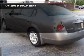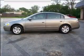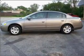Air conditioning, power windows, power steering, cruise control, power mirrors, an alarm system, an AM-FM stereo.